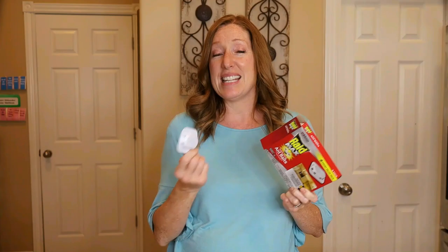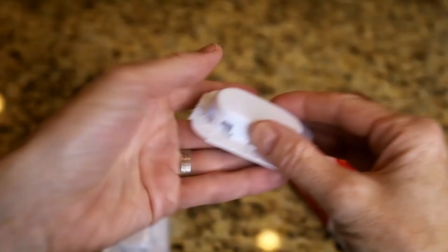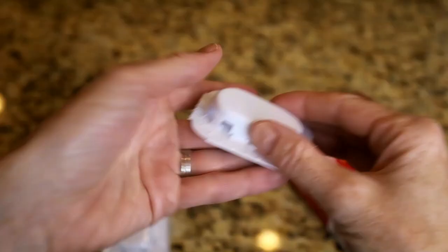To do that, we're going to use this — Raid Max Ant Bait. It's effective enough to get rid of all the ants in the colony. The ants scavenge for the bait and take it back to the colony, where they feed it to the larvae, other workers, and the queen. This bait doesn't kill ants on contact. I've cut the top off so you can see what the ant bait looks like inside — it's a paste, not pellets.